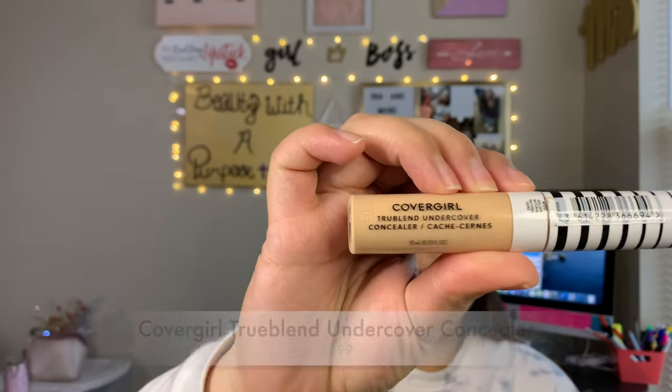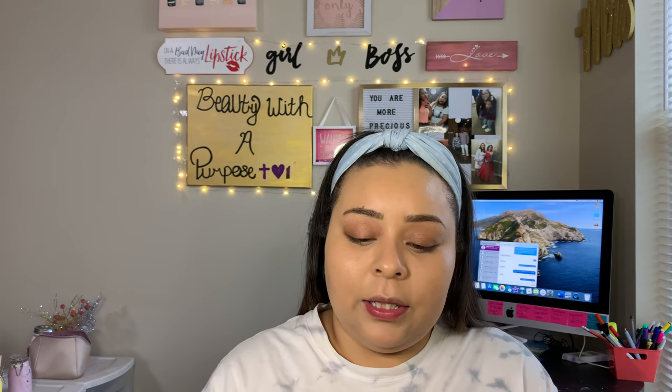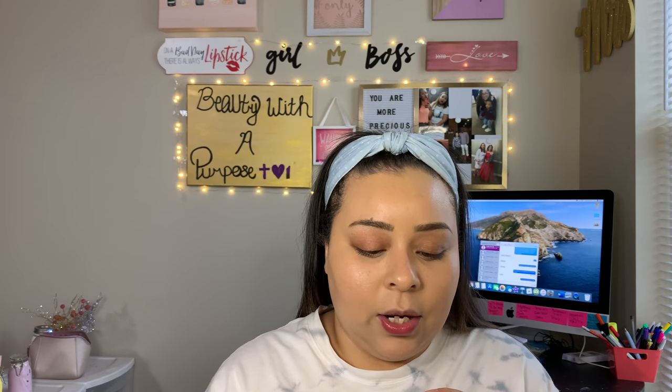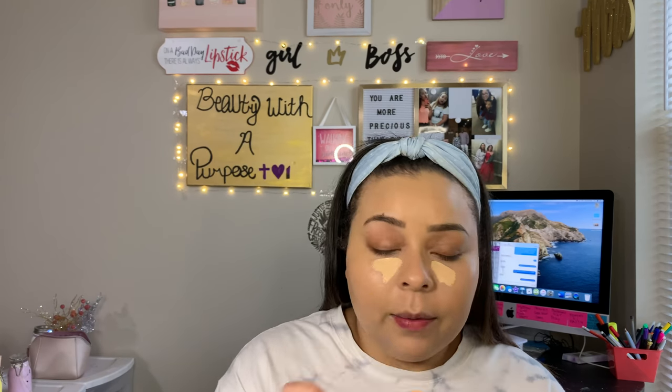So after foundation, the next thing I go in with is concealer. I've been using my CoverGirl True Blend Undercover Concealer, and I have mine in the shade Golden Natural. We're just going to apply this to the usual spots. These are literally the products that I've been using for every day — this is my everyday makeup look.